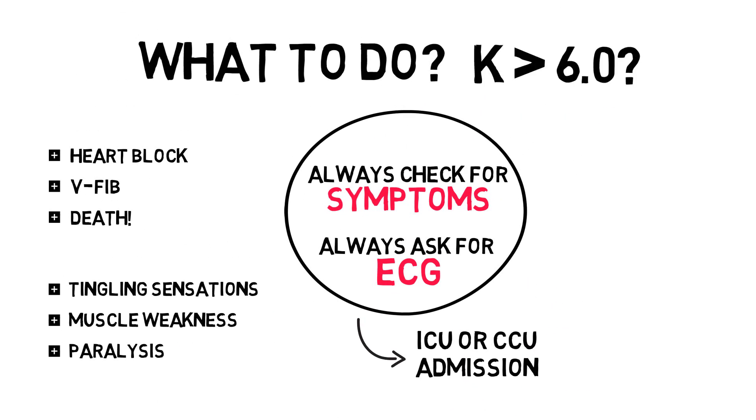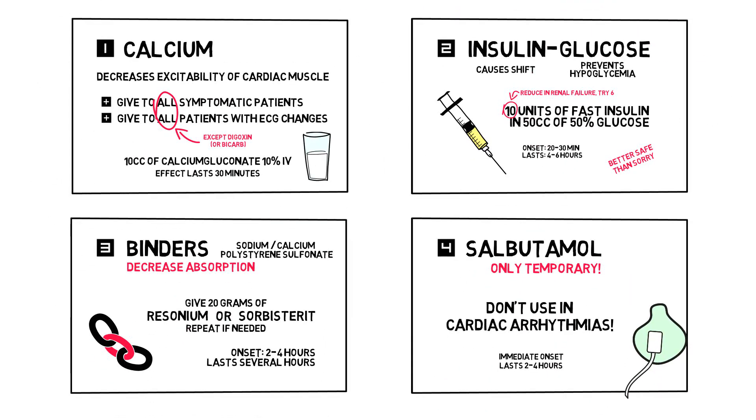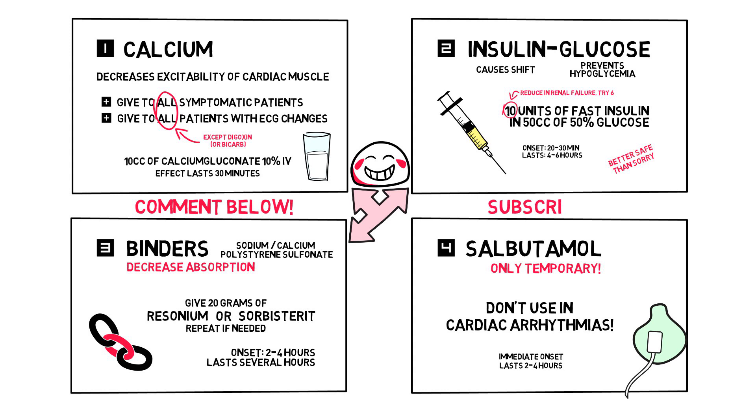To sum this up: in hyperkalemia, your first actions should be to check for symptoms and get an ECG stat. If they're good, you've bought yourself some time to think about the cause. Remember that in people with normal renal function, the most common cause is pseudohyperkalemia, which doesn't require treatment — repeat the analysis, preferably in a blood gas sample, because that will also help you with the workup. Measure serum creatinine levels for estimated GFR. For treatment, when in doubt or when delayed, remember there is little harm in administering calcium, little harm in administering insulin-glucose solution, and little harm in giving a potassium binder.